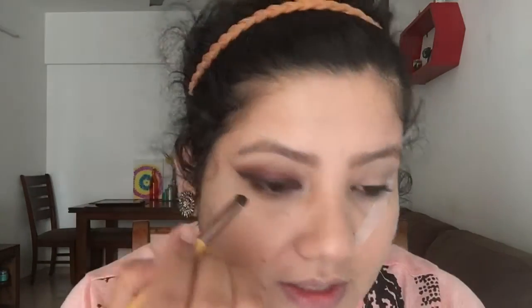For the lower lashes, I'm using a blue color and filling half my waterline with it. That finishes one eye and I'll repeat the same steps on my other eye.